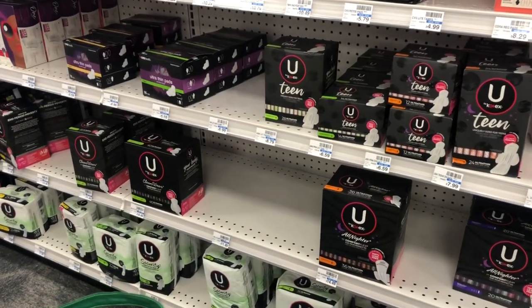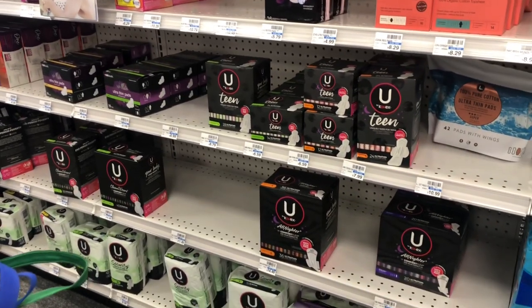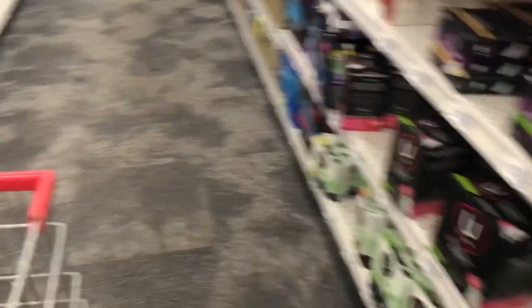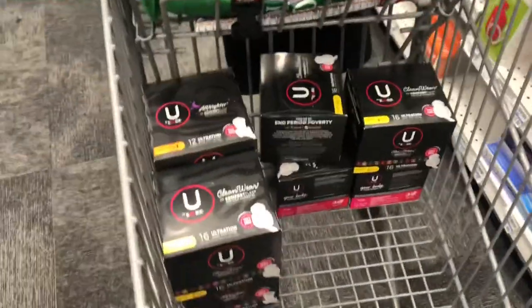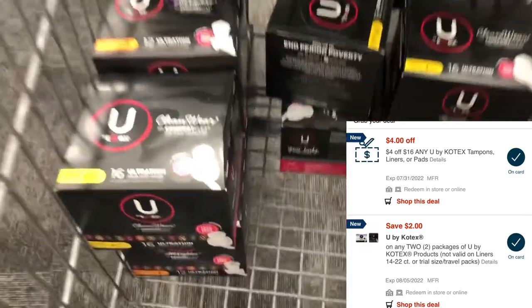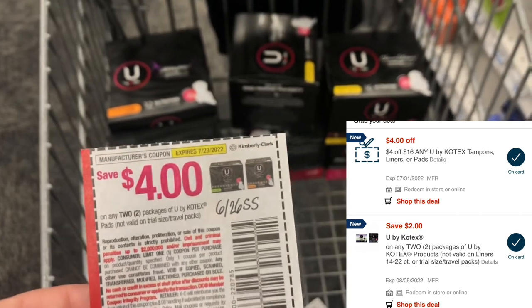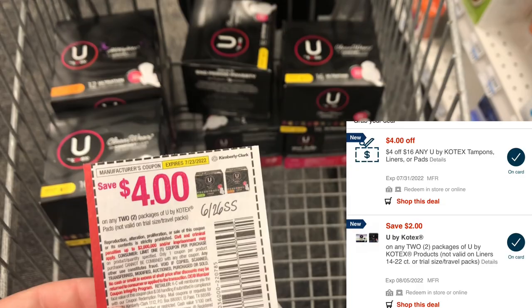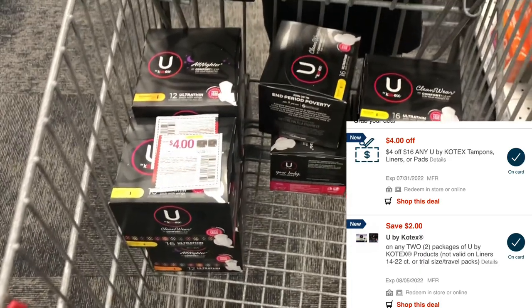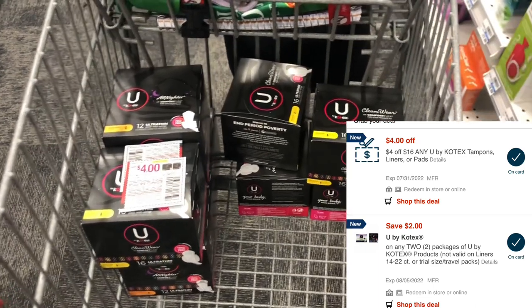We are inside now and we're going to be starting out with the U by Kotex. This week they're on sale two for eight dollars, and when you buy two you will be getting back two dollars in extra care bucks — the same deal as last week. I'm going to pick up four for each of my accounts because I have a four-dollar-off-sixteen CRT on both of them for U by Kotex, and I'm going to use two four-dollar-off-two paper coupons from the 6/26 SmartSource. We also have new coupons coming out this weekend and a two-dollar-off-two digital on the app that will probably glitch with these.